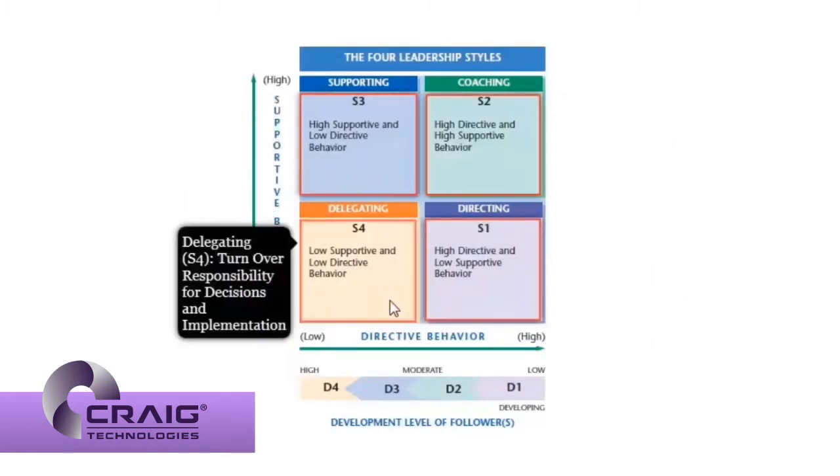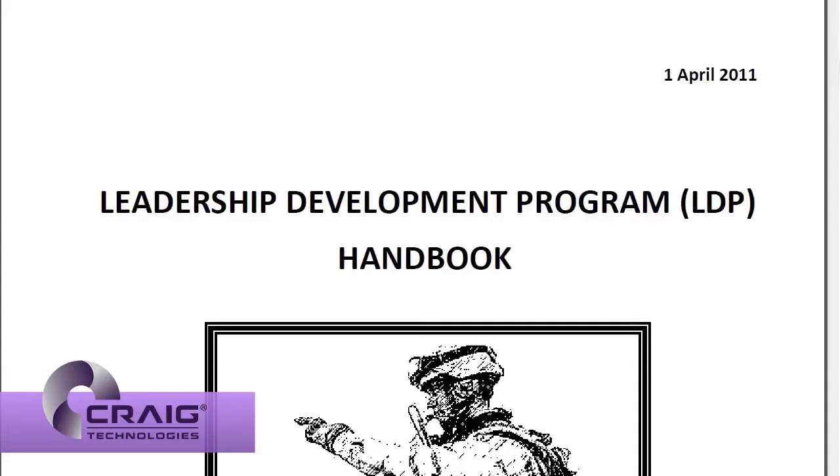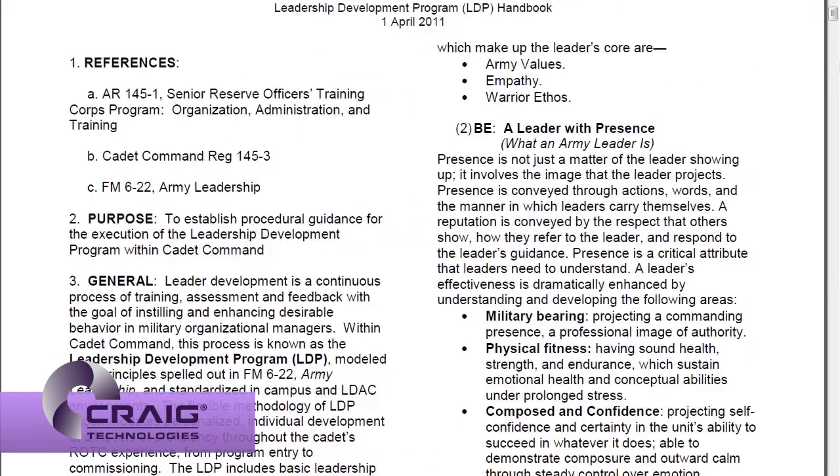The eBook enables cadets to open and read linked documents, such as Army PDF manuals, then easily return back to the page they were on.